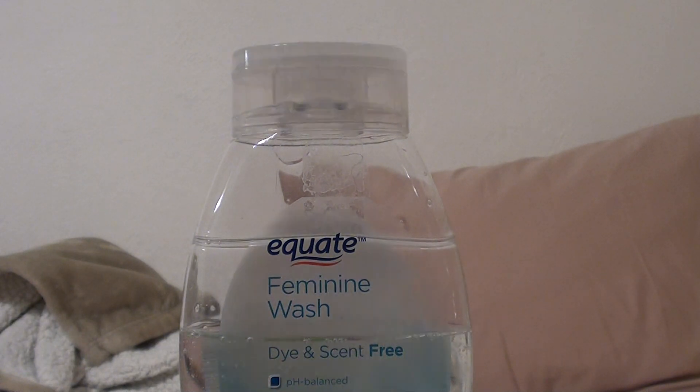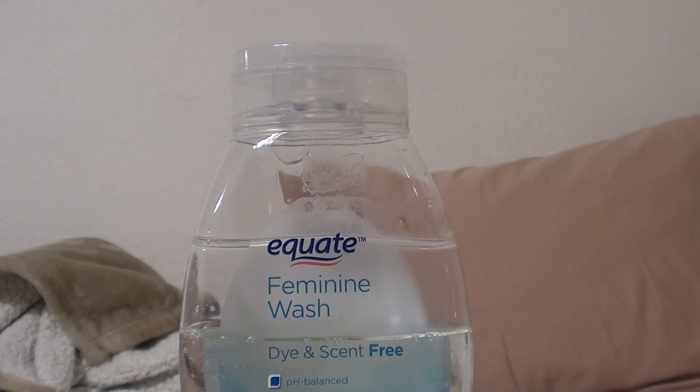Hey everybody out here on YouTube, it's me here with Beautiful Beauty. I'm gonna be doing a product review — gonna make this one quick — and I'll be talking about a feminine wash today. This is the Equate Walmart brand.